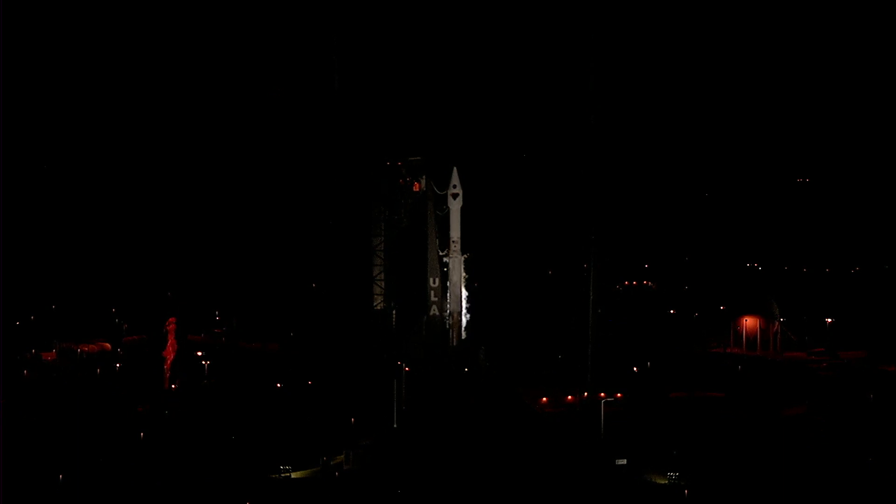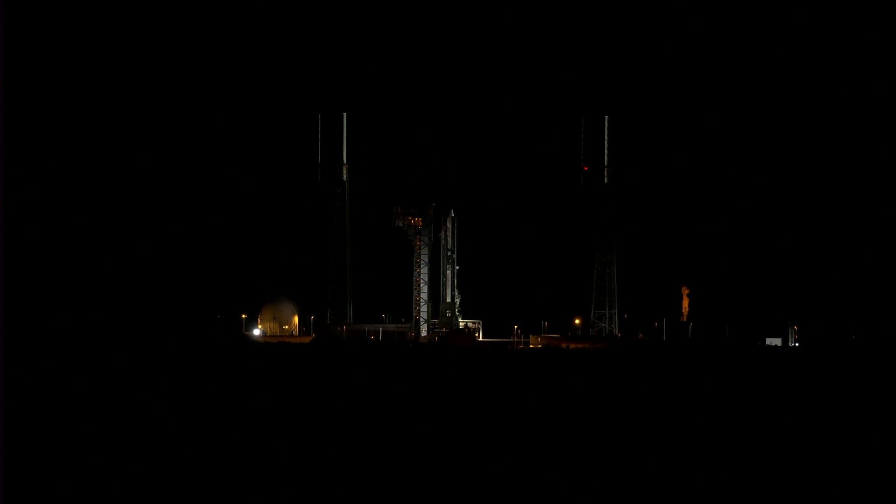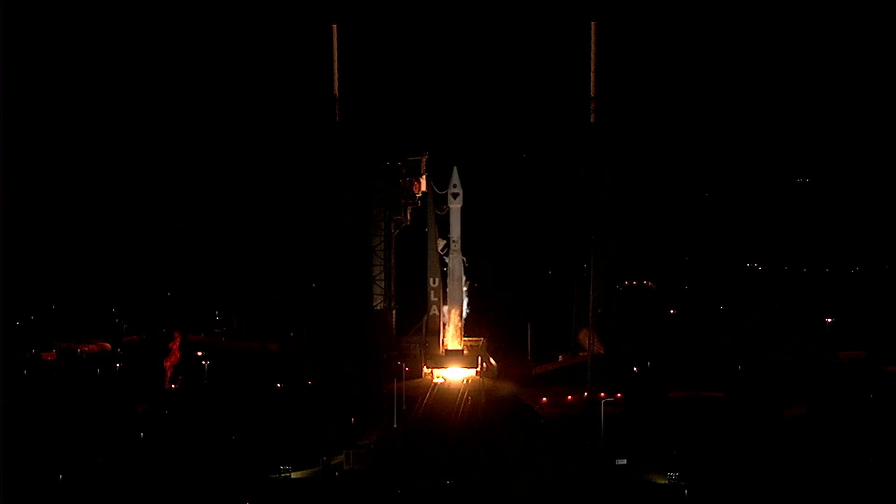8, 7, 5. We have engine ignition, release.